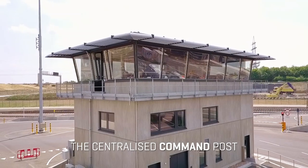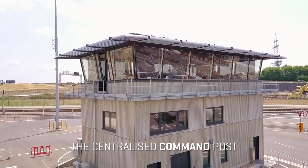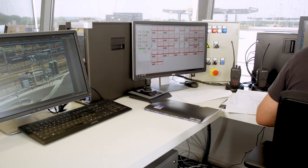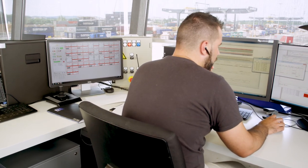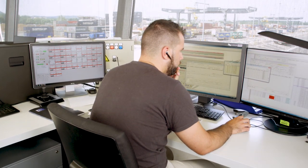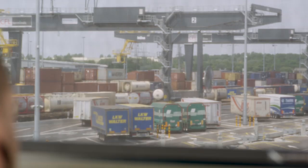The centralized command post. This is the control tower supervising the operations of the two rail motorway platforms and the four rail tracks of the combined terminal. From here, instructions are given to the crane drivers loading the ITU on the trains. Also from here, the pockets of the rail motorway wagons are activated for loading and unloading the trains.